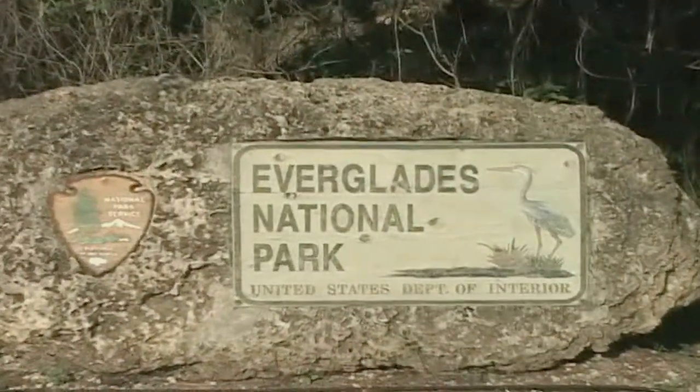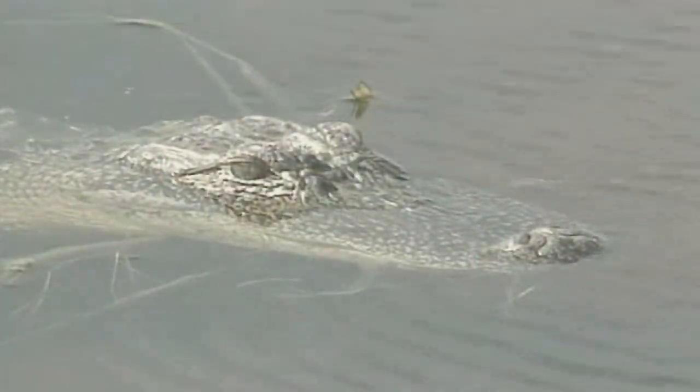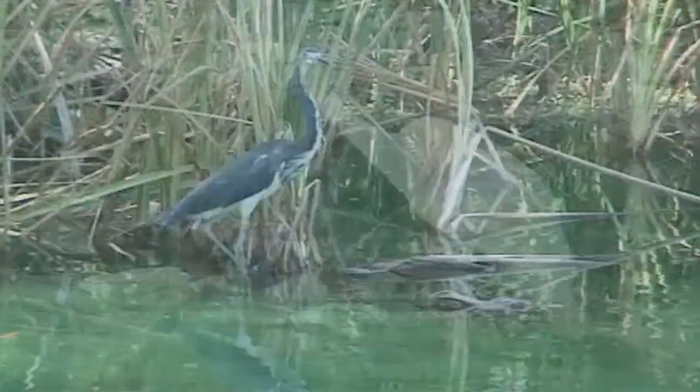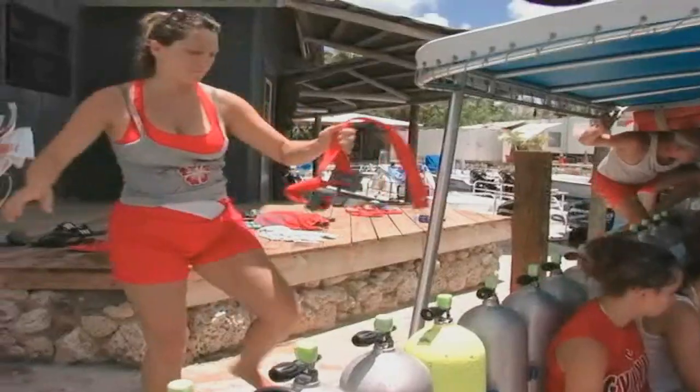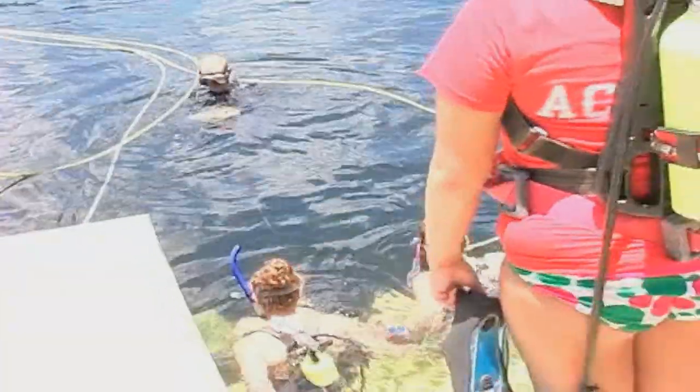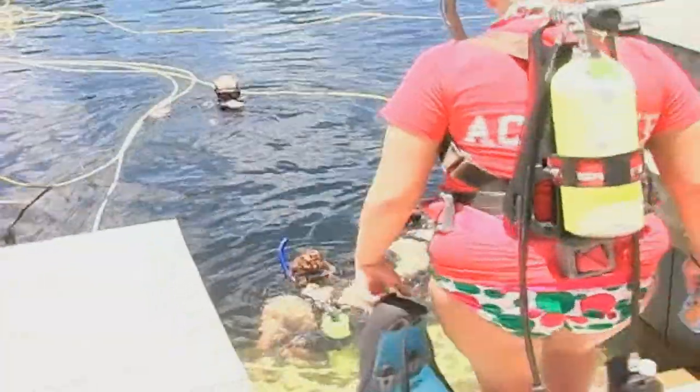A land-based field trip to Everglades National Park to observe alligators, herons, egret, cormorants, and turtles is also offered. Scuba programs are available for high school students who already have their scuba certification. All scuba certified students are given the opportunity to dive into Marine Lab's Undersea Laboratory, a working underwater habitat located at Marine Lab's facility, where they learn about the benefits and requirements of living and working under the sea.